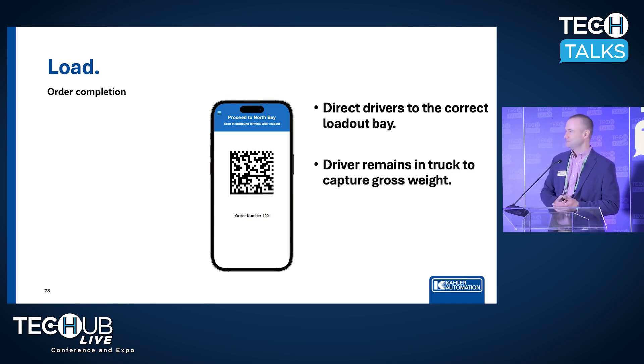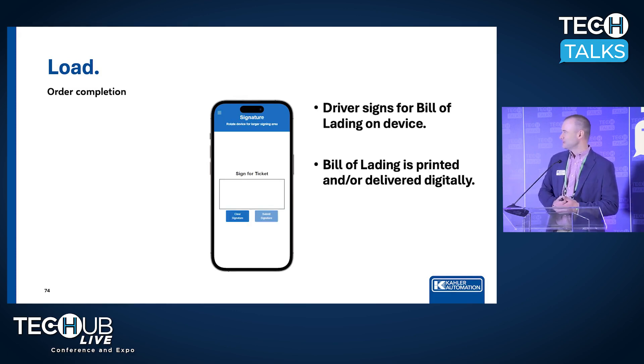They stay in their truck the whole time. If they need to return to the scale for a gross weight, they do that and scan their barcode. Otherwise, we automatically move on to the screen where they sign for the bill of lading on their phone, and we queue the printer to print a bill of lading, or we can deliver it digitally, or both. It's up to you how you want to deliver that. They are done, and they can go deliver that load and come back and get another one.